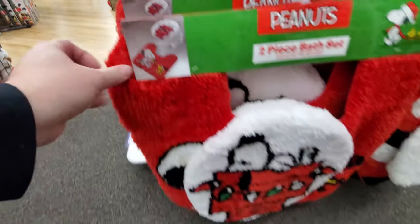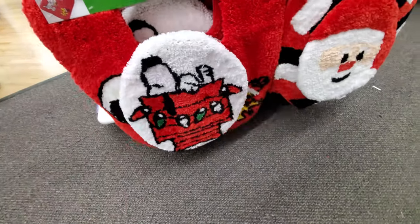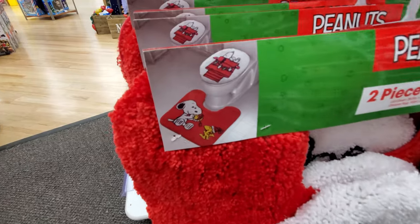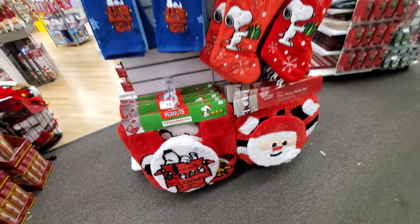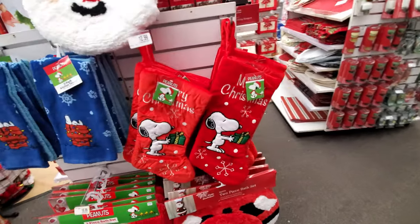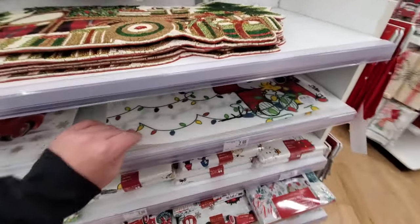Oh my gosh, here's more Peanuts stuff for your bathroom — look, that's a toilet topper thing. That's hilarious, I love that! You could spend a hundred dollars on that stuff and I'm very tempted to, as with everything else. Look at this for the kitchen.